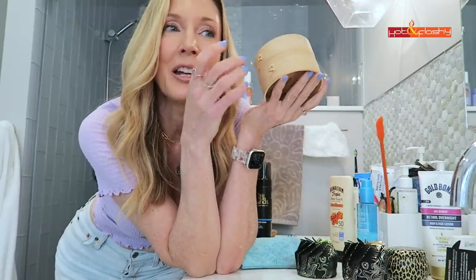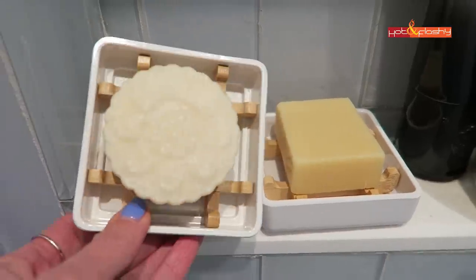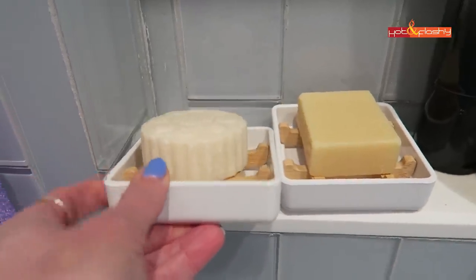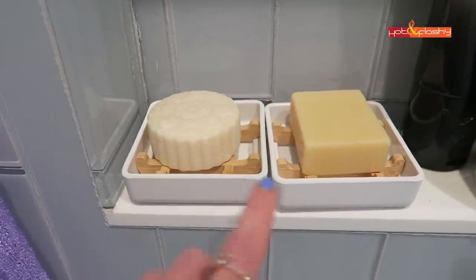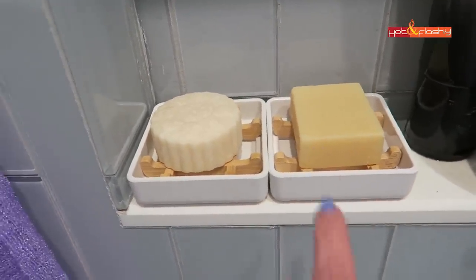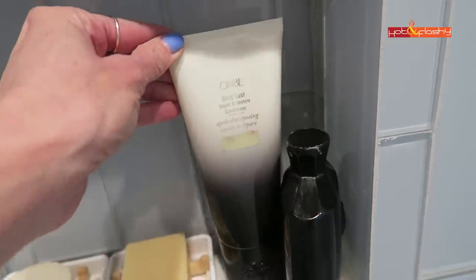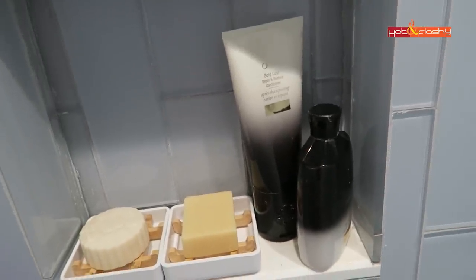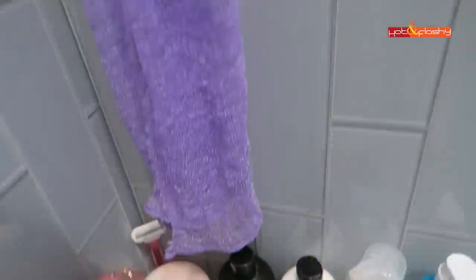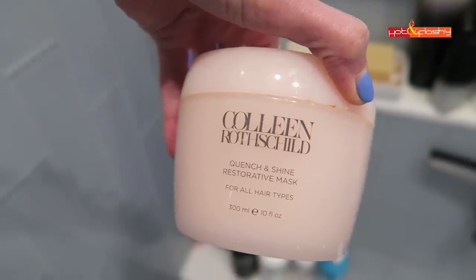I got these little shower dishes with a wooden insert — so this is the shampoo and this is the conditioner. They're just a little white melamine tray with a wooden grid on the bottom that holds the bars out of the water. I love those. My hair doesn't feel as great with the conditioner bar as it does with the Orbe conditioner, which is awesome but really expensive. I thought if I could find something cheaper to alternate with — I really really like the shampoo bar, and the conditioner I use with it is the Colleen Rothschild Quench and Shine Restorative Mask. This stuff is magic for your hair.